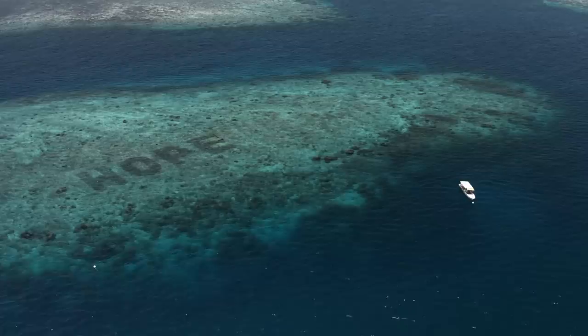My name is David Smith, I'm the Marine Science Project lead at Mars, and we're currently off the coast of Bontesua in the Spermonde in the Coral Triangle. Hello everyone, let's go for a dive.